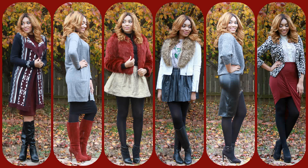Hi Fabs! This is going to be a holiday fashion lookbook and this is going to be my first lookbook of the holiday season.